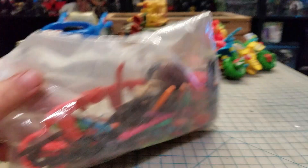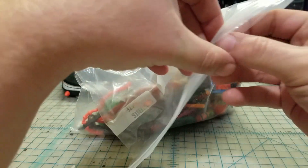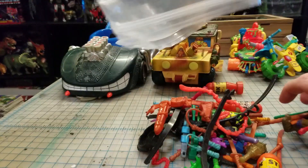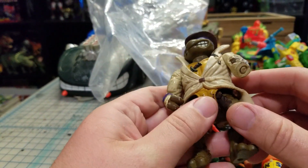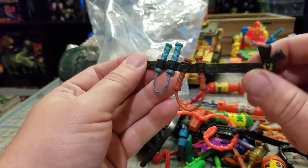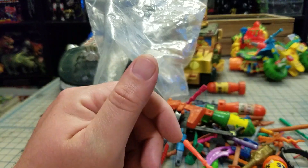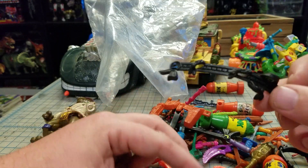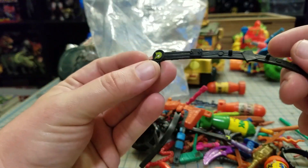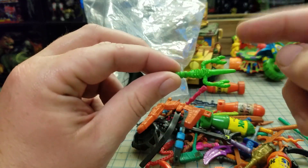If you don't care about Ninja Turtle weapons you're probably not gonna like this, but there's probably a lot more than just Ninja Turtle weapons in here. I got a Donatello with a broken arm — that's garbage — and a Michelangelo belt that needs washing, and an axe I have no idea where it goes. Then another Leonardo belt and a Donatello belt that's broken.